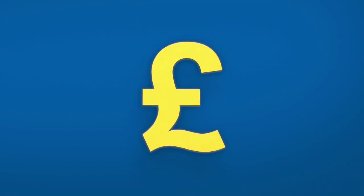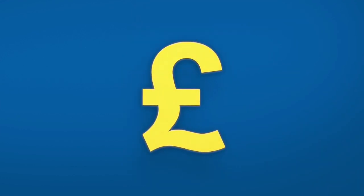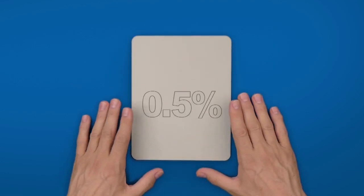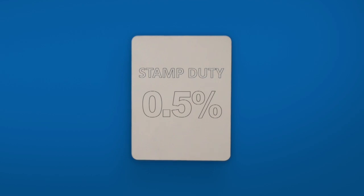You'll be charged a commission for each trade you place. International trades will also be subject to a foreign exchange charge. And for each UK purchase, you'll pay 0.5% stamp duty. You may also pay taxes relevant to your personal circumstances.